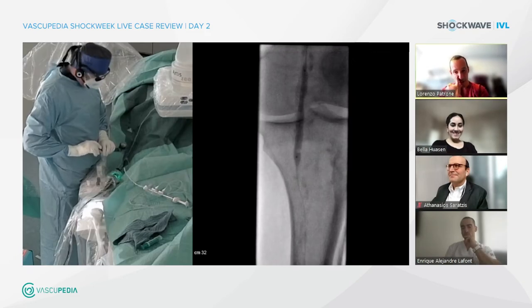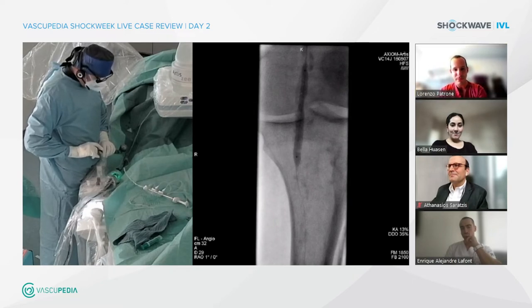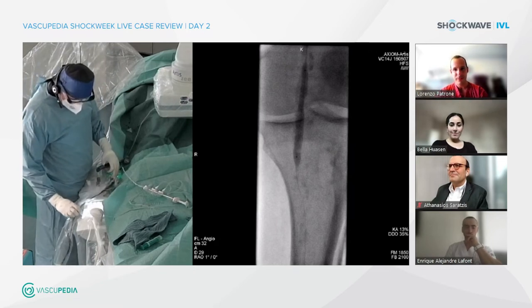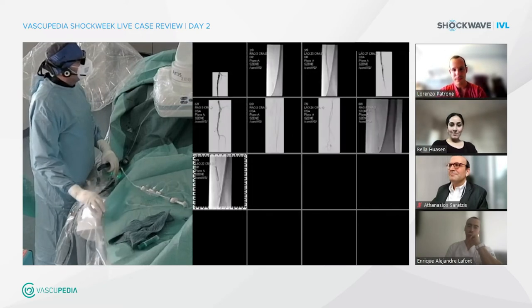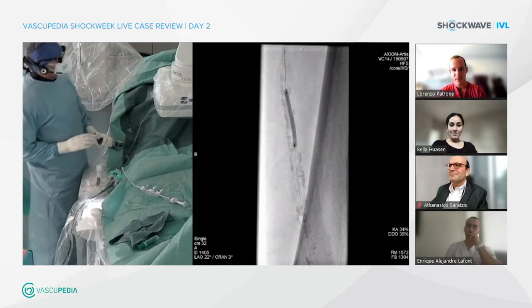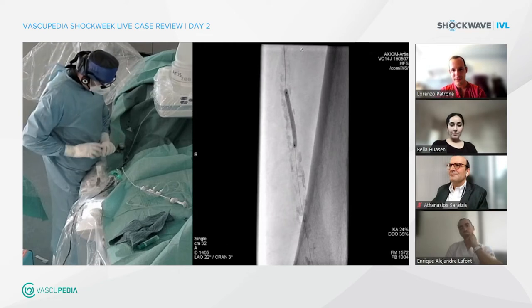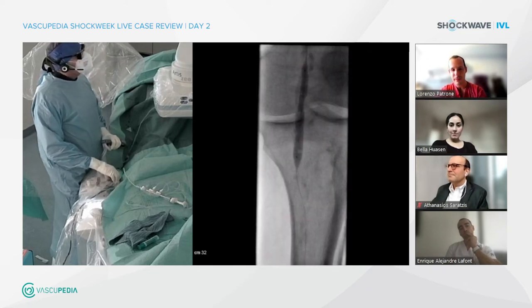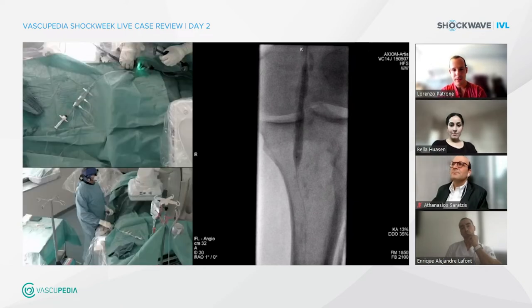Have you done any pre-dilation, or are you going directly with the balloon? I already did a pre-dilation, but only at the SFA with a 3 mm balloon — just to avoid damaging the shockwave balloon catheter, as I already mentioned. I will start now with the popliteal artery with only two or three cycles, and then pull back the balloon catheter to the SFA.